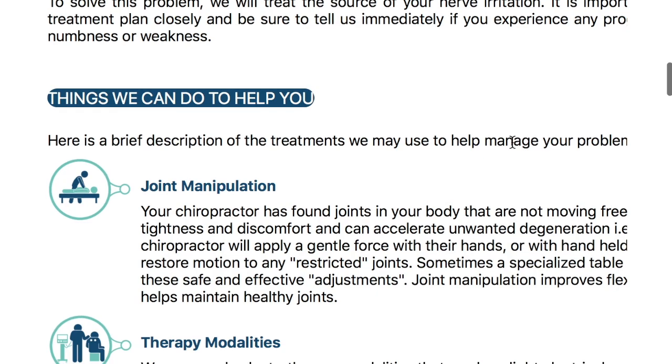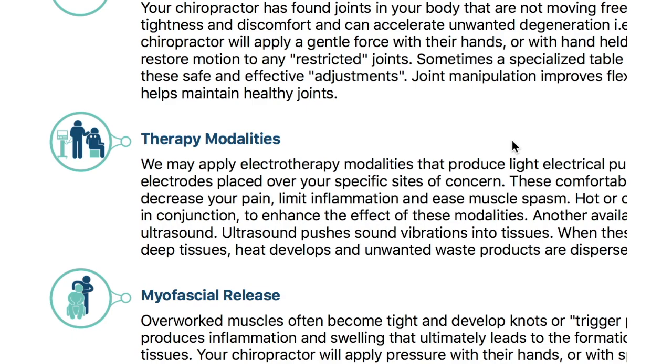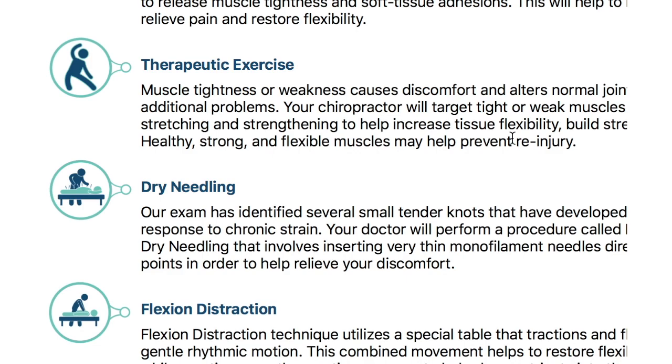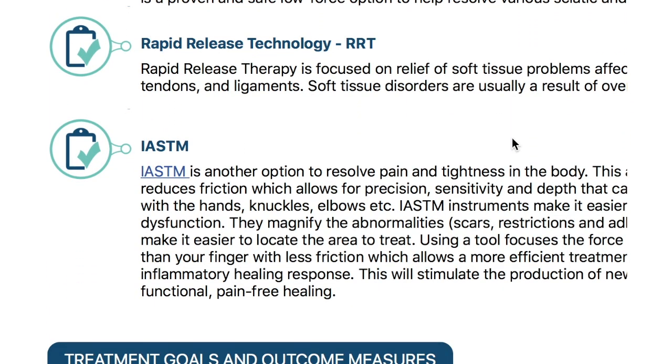These are the recommended treatment modalities: joint manipulation, therapeutic modalities, muscle work, exercise, dry needling. We also have a flexion distraction table, rapid release therapy, and IASTM — which stands for instrument assisted soft tissue manipulation. We do have grasping tools in our clinic.